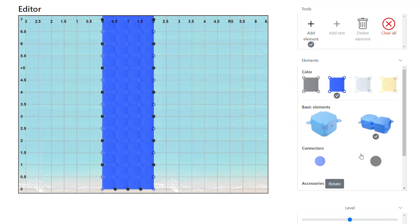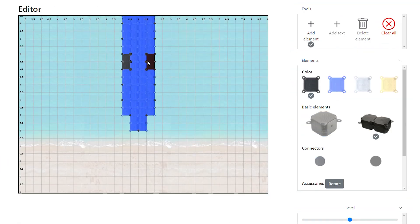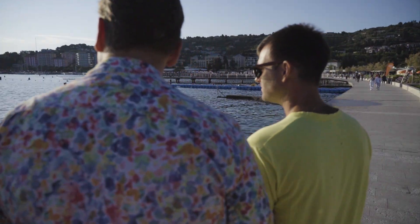With the user-friendly configuration tool, anyone can graphically assemble their desired project straight away.